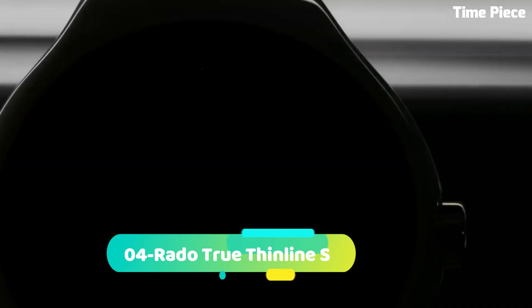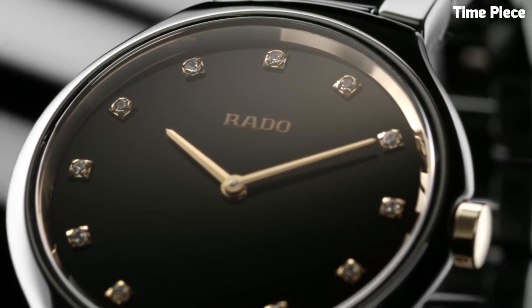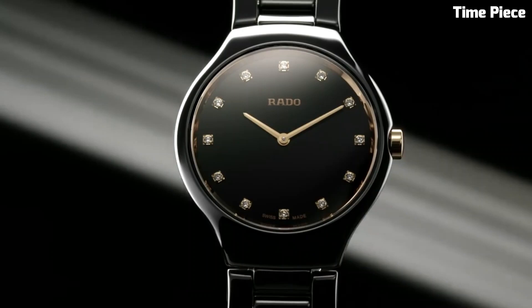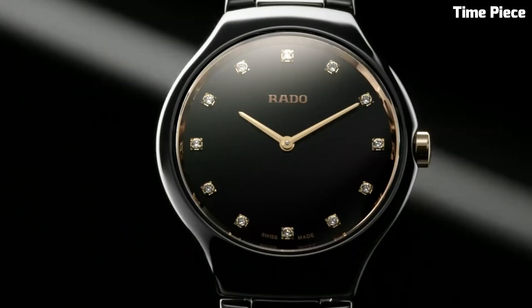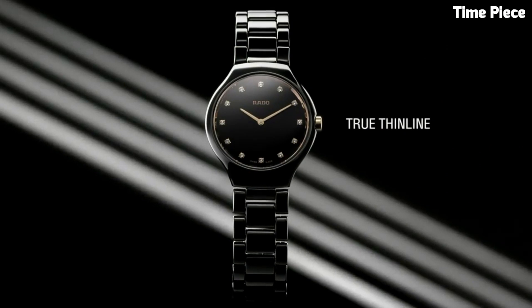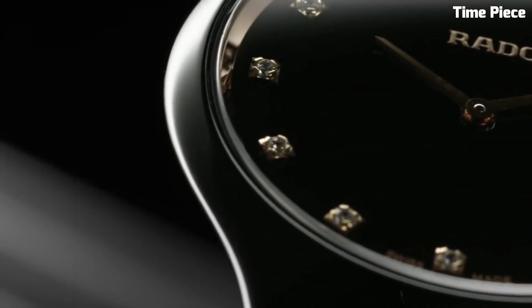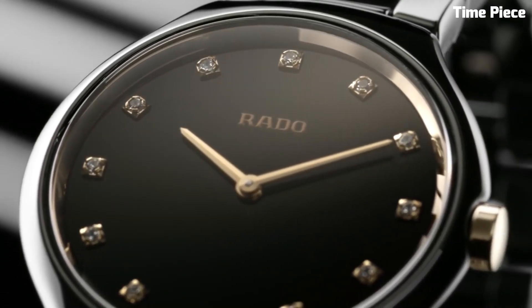Number 4: Rado True Thin Line X exemplifies pure sophistication and elegance. This Swiss watch features a slim and lightweight high-tech ceramic case and bracelet, ensuring unparalleled comfort. The minimalistic dial with sleek hour markers and hands exudes a timeless charm. Powered by a precise quartz movement, it guarantees accurate timekeeping, making it a favorite choice for those seeking a refined and stylish accessory that stands out in its simplicity.